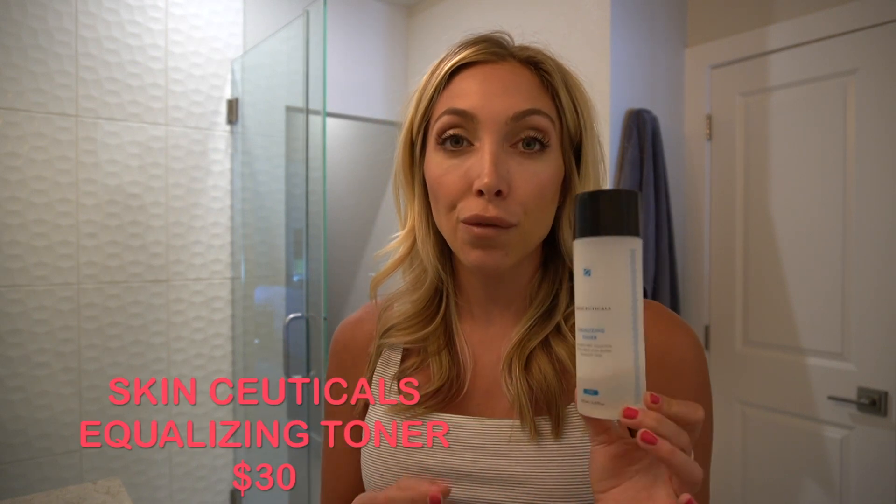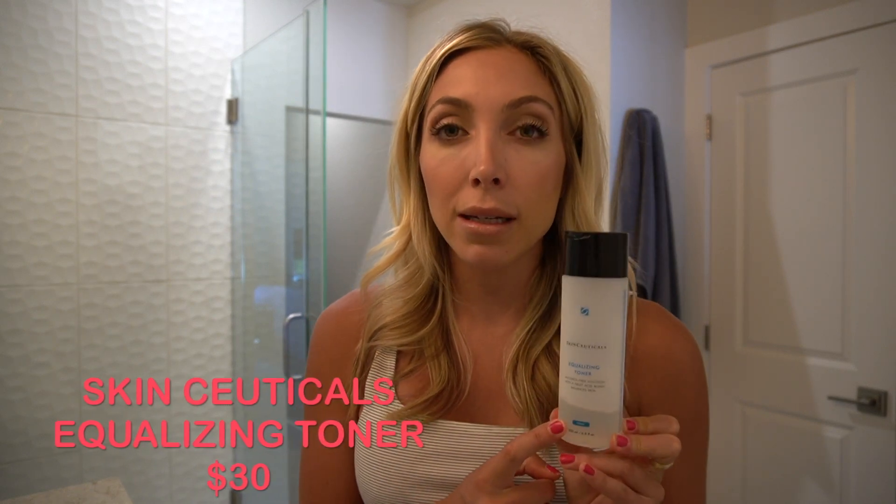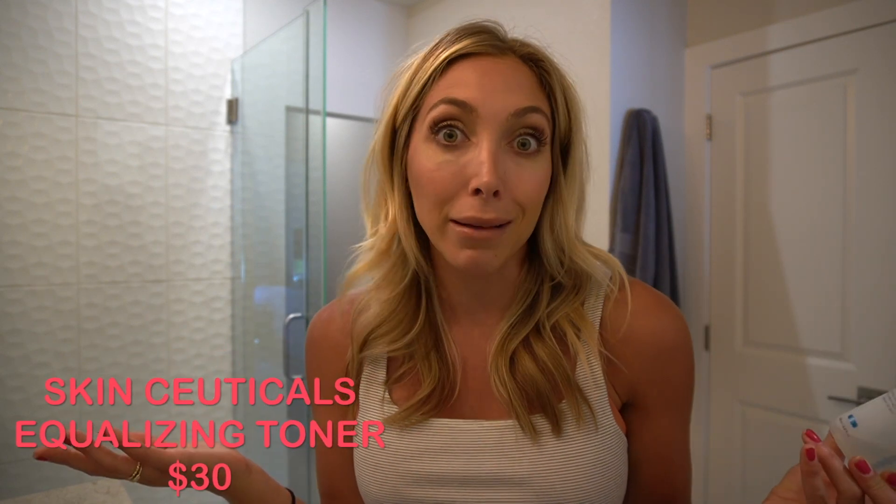One thing that I have noticed that really helps my skin is a toner. If you've never used a toner, it basically just brings your skin back to a balance and that's how you're going to stop breakouts from happening. Sometimes breakouts happen because your skin is too dry or too oily. So this equalizing toner does exactly that — it equalizes out your skin so that you have a fresh start.